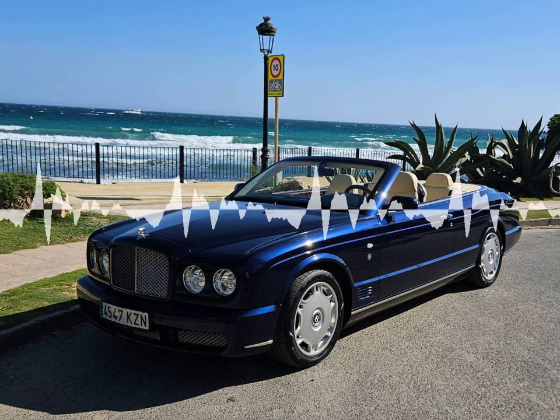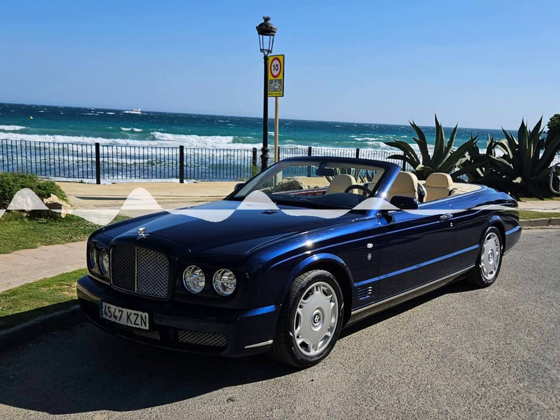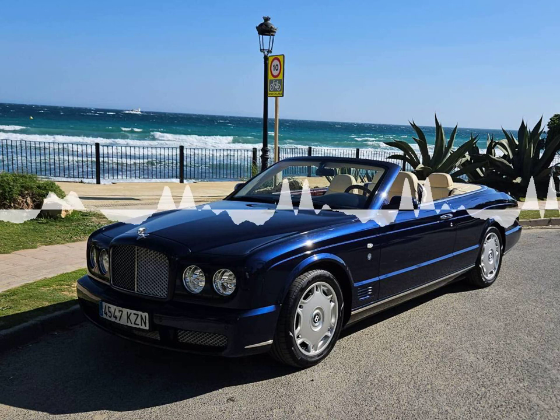Headed by Carlo Mason, a veteran of the luxury car industry with over 15 years' experience renting executive and supercars in the Marbella area, the Luxury Car Hire Club, based at the exclusive Westin Golf and Country Resort, is dedicated to providing the highest level of personal service to its clients.